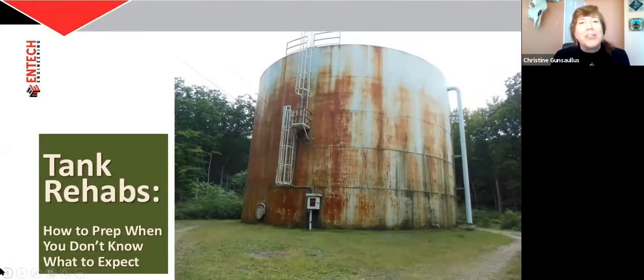I am so thrilled and excited — I almost couldn't sleep last night because today's roundtable is on tank rehab: how to prep when you don't know what to expect. I have pulled together an amazing panel, a bunch of my favorite people when it comes to tanks. I'm Christine Gonzalez, the storage tank queen, with 27 years of experience doing tank rehabs, and I'll also be your moderator today.